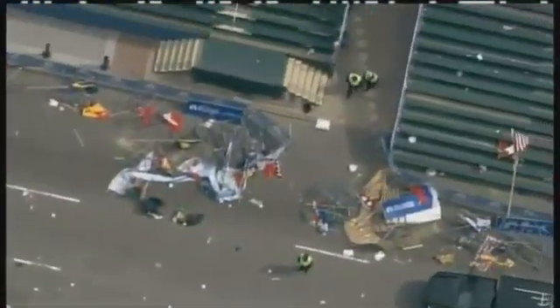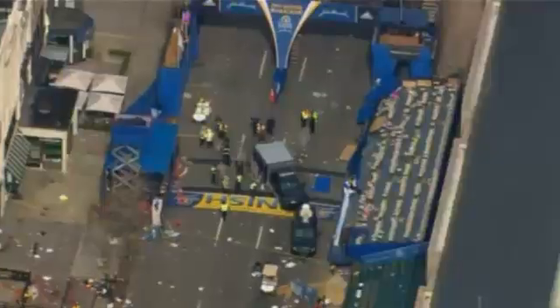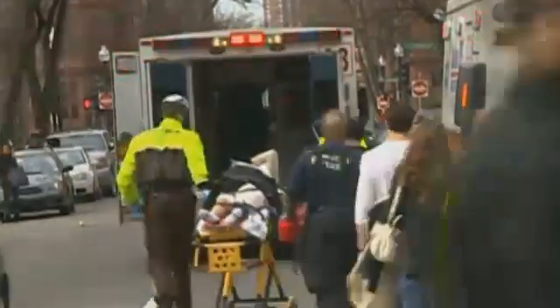That shrapnel was part of the reason so many people suffered devastating injuries near the marathon finish line — people who have lost arms and legs, certainly traumatic injuries, massive amounts of blood loss that are probably not going to be equal to anything most people have seen in the civilian world.